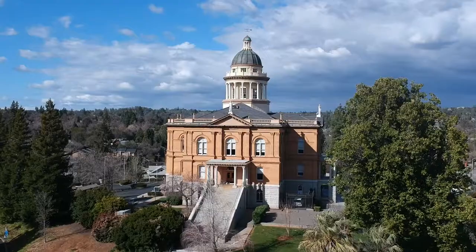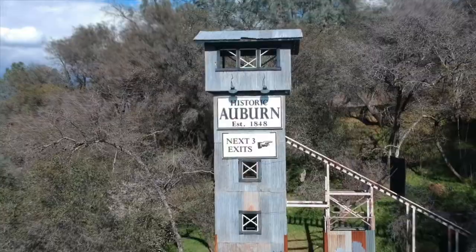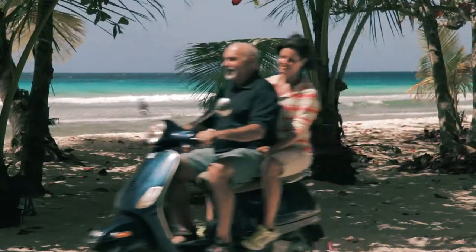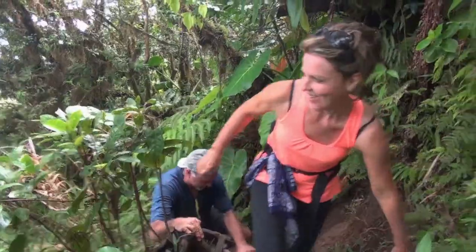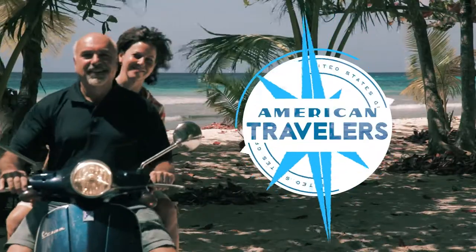Today we're in Old Sacramento, about a 45-mile drive from our hometown of Auburn, California, located in the foothills of the Sierra Mountain Range. We travel the world looking for fun and new adventures. I'm Carrie. I'm Dave. Welcome to American Travelers.